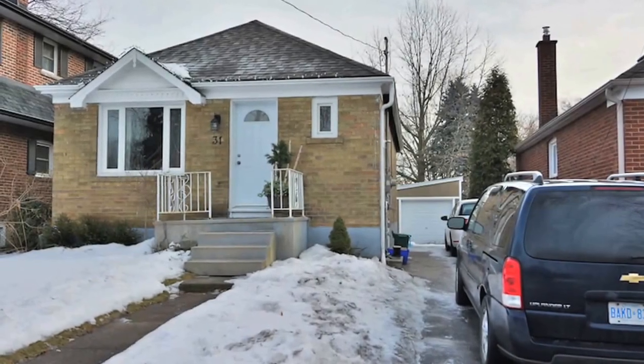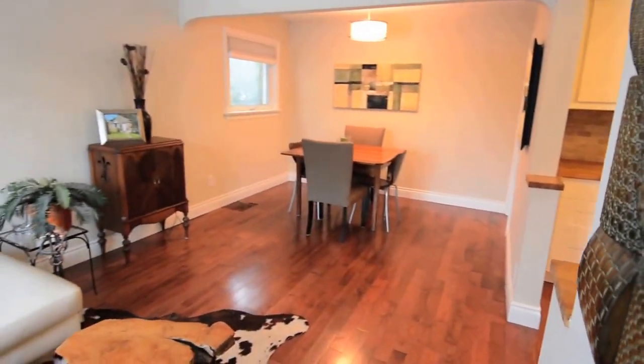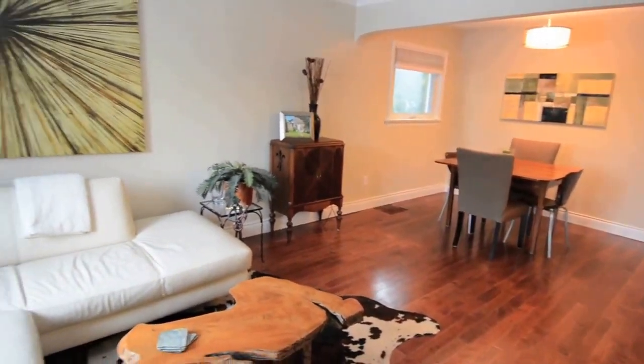Located in the highly desired Queensway neighborhood of Etobicoke, 31 McIntosh Avenue is an ideal condo alternative for empty nesters, as well as a perfect starter home.